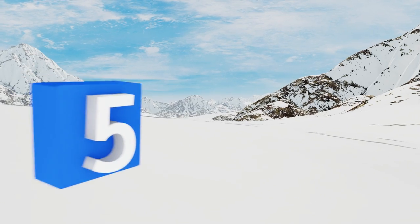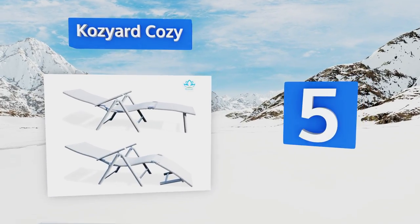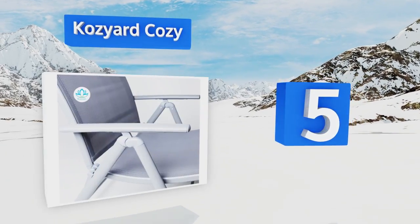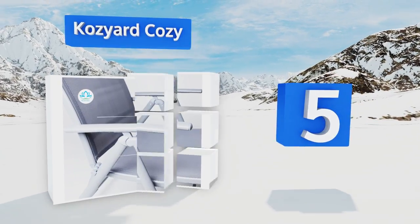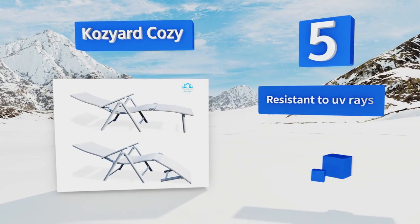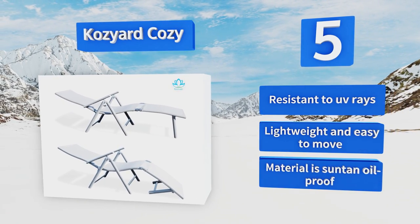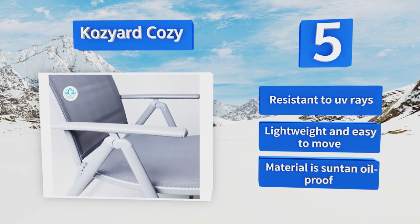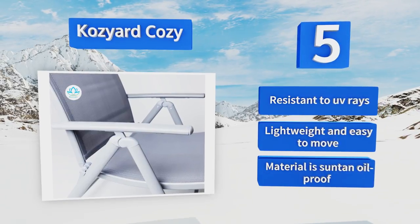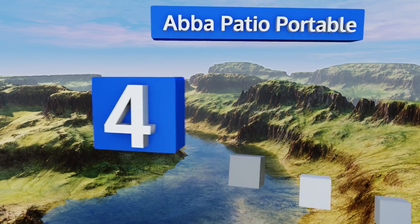Halfway up our list at number five, the Cozy Art Cozy sports a sturdy aluminum frame and a breathable fabric that won't get too hot out in the sun. Its ergonomic padded sling seat is designed to reduce pressure on your muscles and joints, and it folds flat for compact storage. It's resistant to UV rays, lightweight, easy to move, and the material is suntan oil proof.